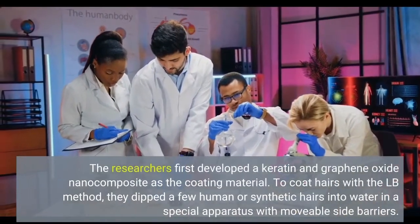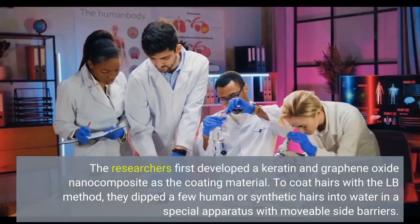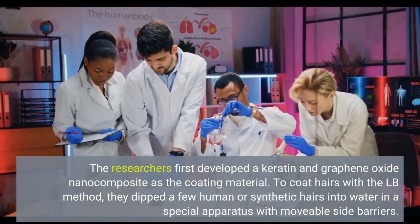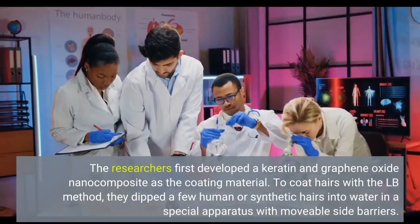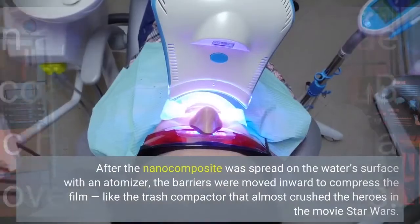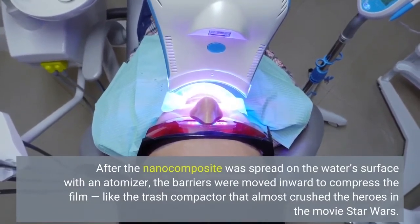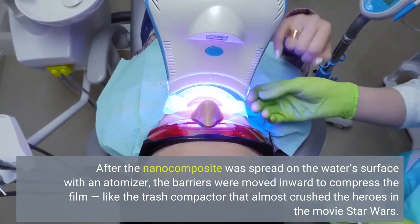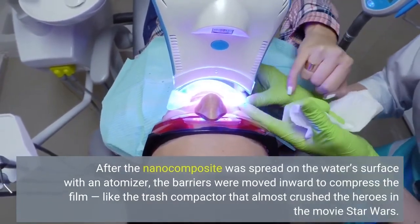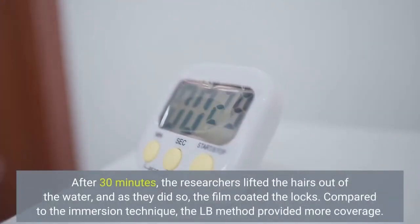The researchers first developed a keratin and graphene oxide nanocomposite as the coating material. To coat hairs with the LB method, they dipped a few human or synthetic hairs into water in a special apparatus with movable side barriers. After the nanocomposite was spread on the water's surface with an atomizer, the barriers were moved inward to compress the film, like the trash compactor that almost crushed the heroes in the movie Star Wars. After 30 minutes, the researchers lifted the hairs out of the water, and as they did so, the film coated the locks.